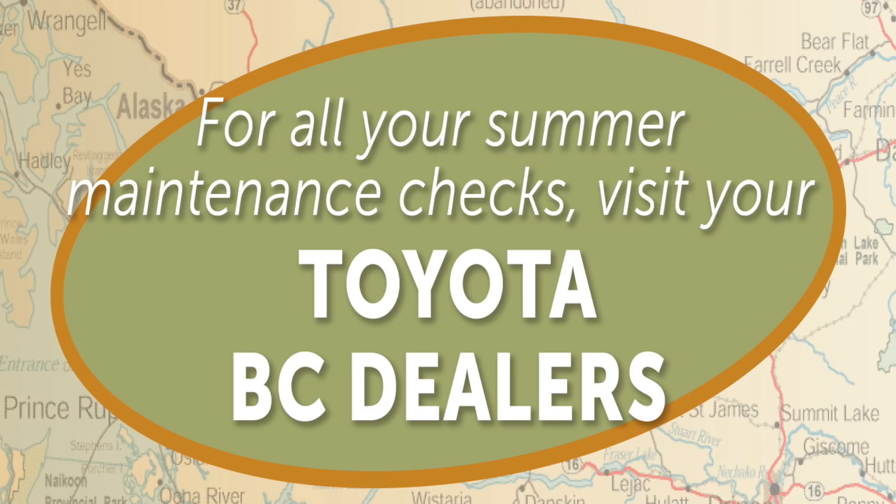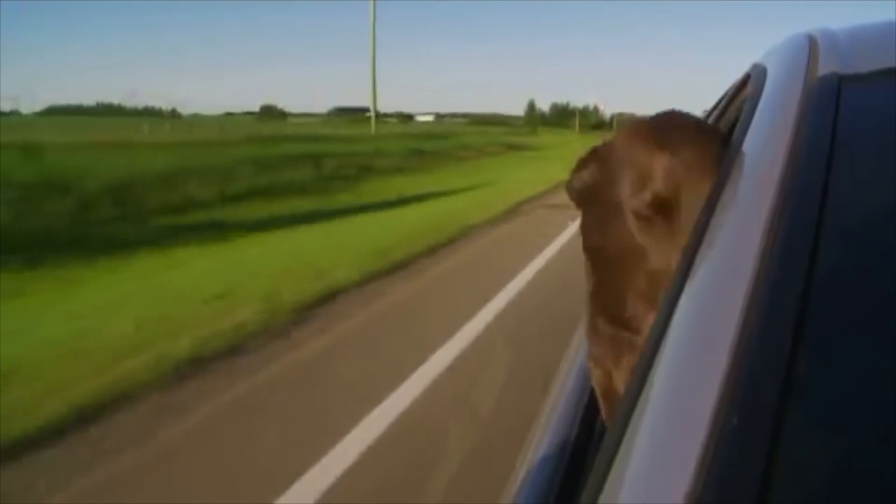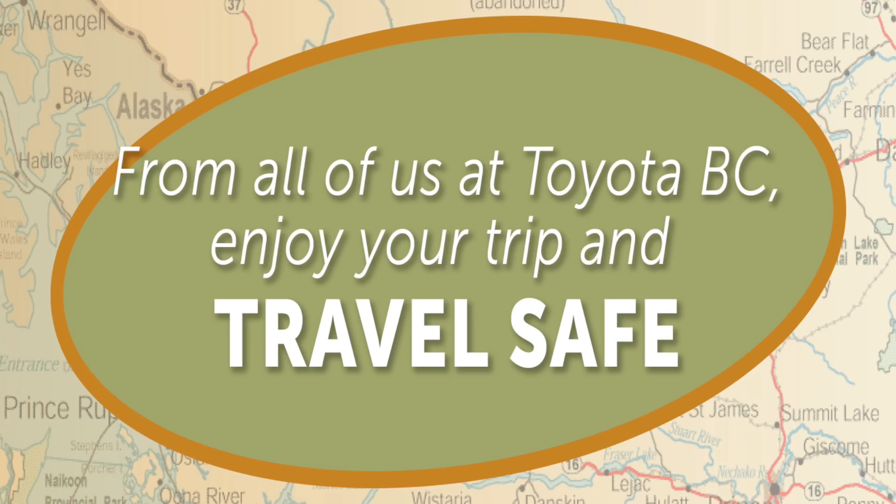For all your summer maintenance checks, visit your Toyota BC dealer. We need some road tunes up here, daddy-o. From all of us at Toyota BC, enjoy your trip and travel safe.